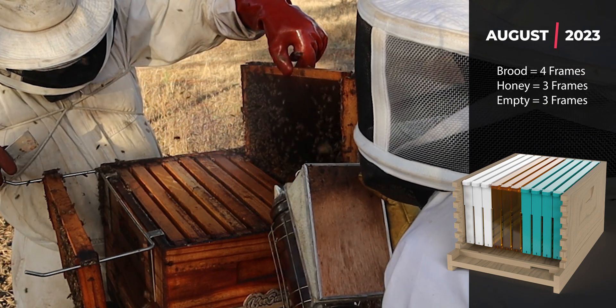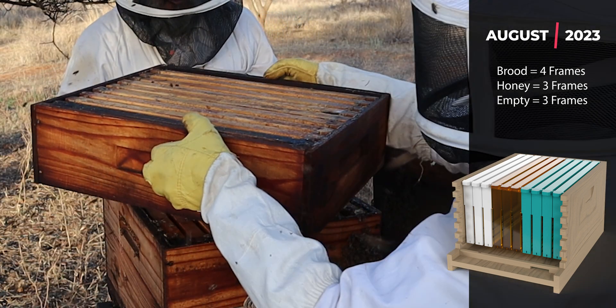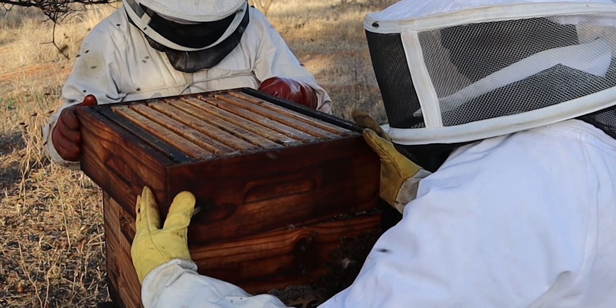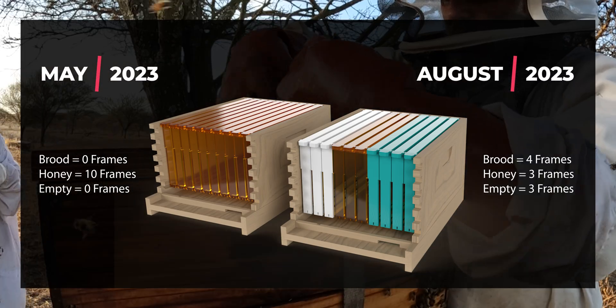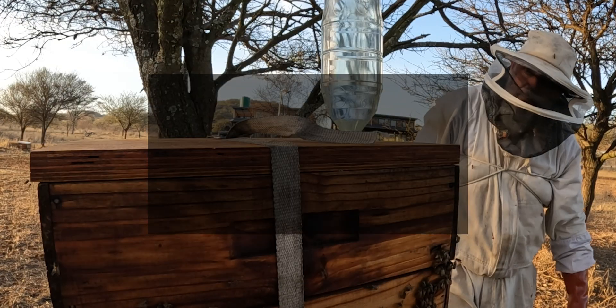Normally I wouldn't add a super unless I had eight frames of brood, but we're going into spring where I know there will be a flow of sorts, and we're going to give these girls a one-to-one sugar syrup which will get the queen laying anyway. So I expect the colony to expand really, really quickly now. Before winter we had only honey frames in this box, now winter's finished and we're going into spring with a couple of brood frames — let's see if summer's going to be kind to us and we get some honey off this hive.